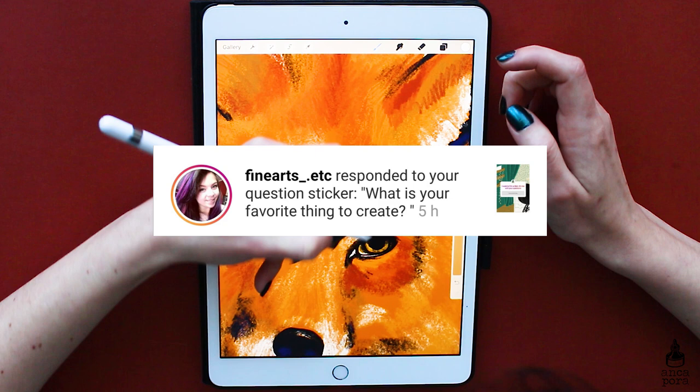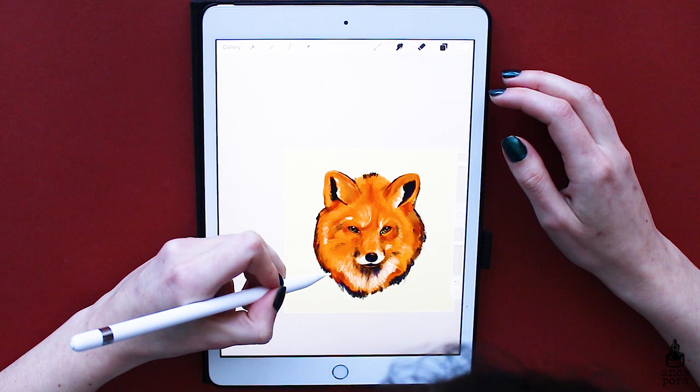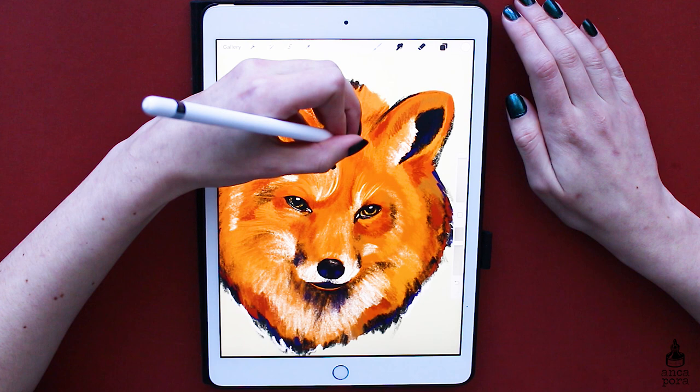The next question is: what is your favorite thing to create? I think it's a tie between pet portraits and botanical illustrations. You've probably noticed I do a lot of animal drawings and paintings with a lot of botanical elements added to them.